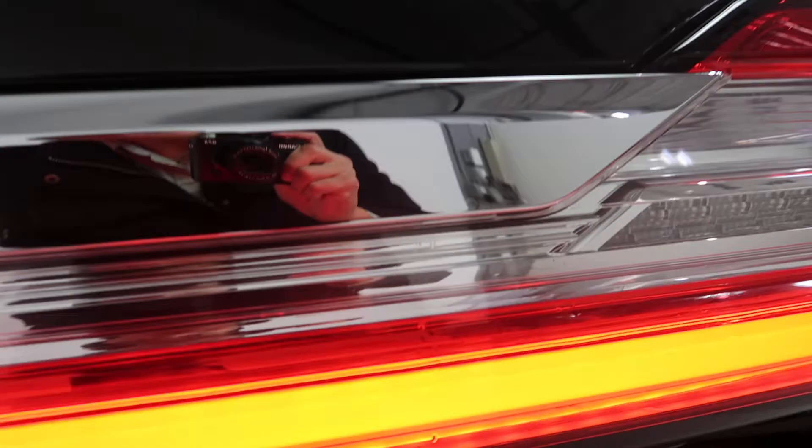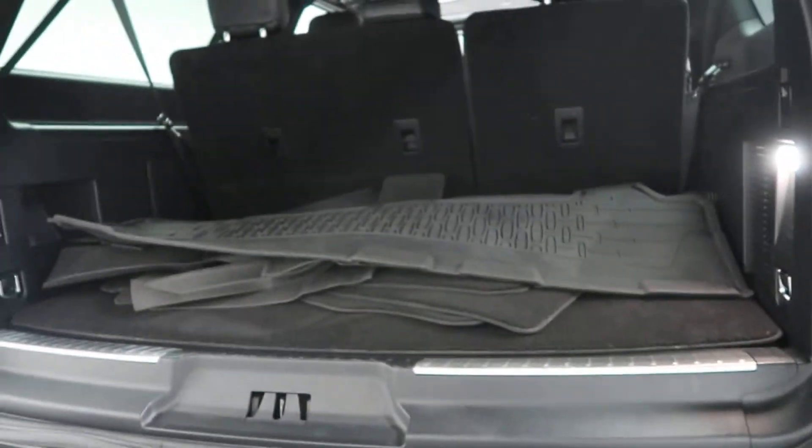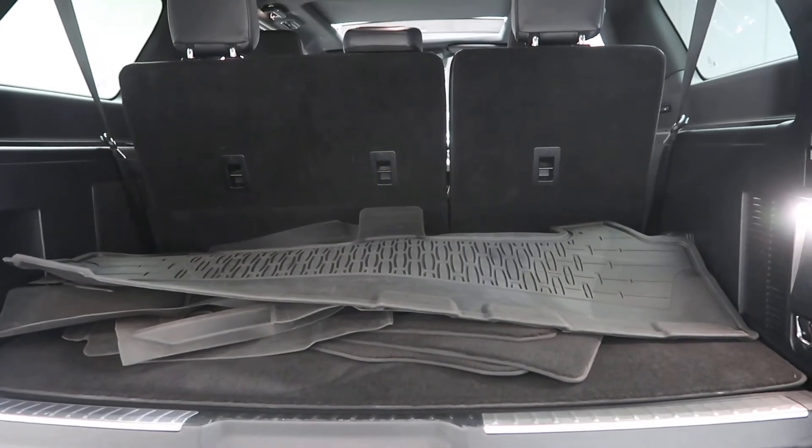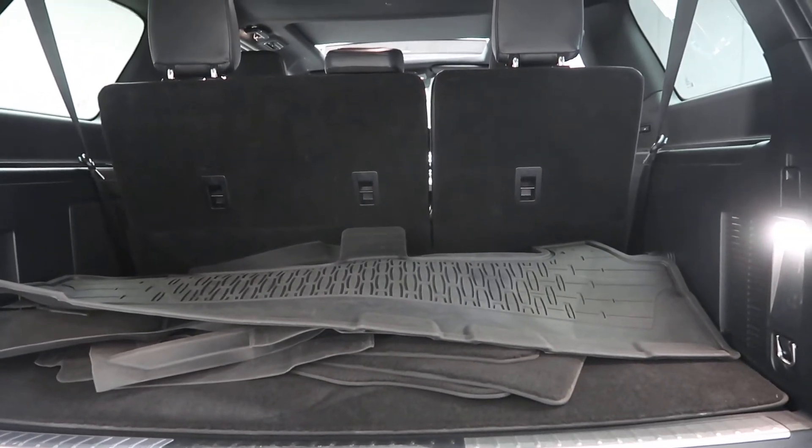Power liftgate, a clean set of all-season floor mats and regular floor mats, and 60-40 fold-down third row seats.